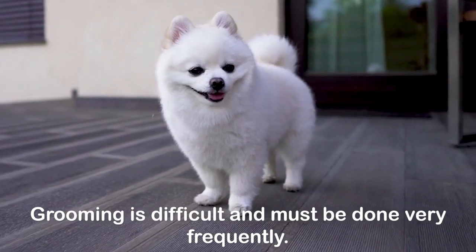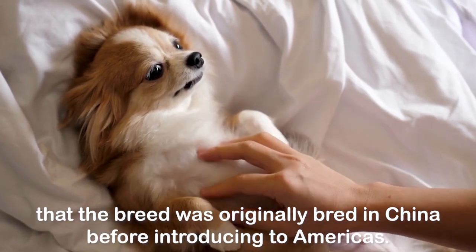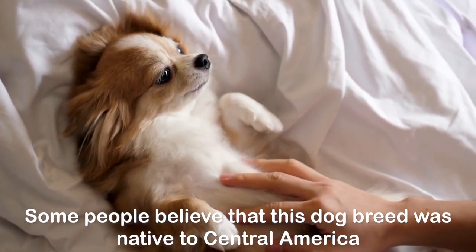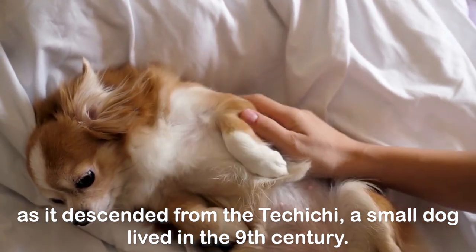Chihuahua facts, features, characteristics, and behavior. The history of Chihuahua has been debated as certain people believe that the breed was originally bred in China before being introduced to the Americas. Some people believe that this dog breed was native to Central America, as it descended from the Techichi, a small dog that lived in the 9th century.